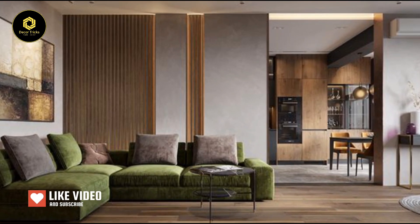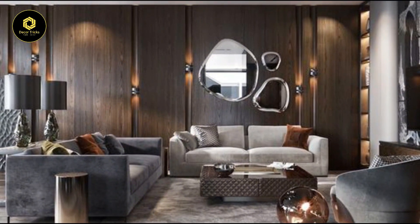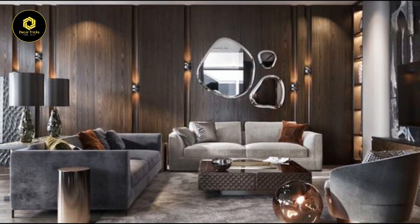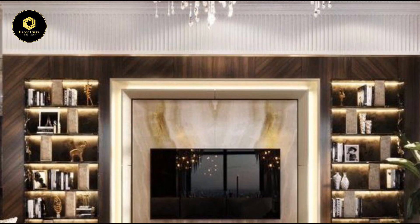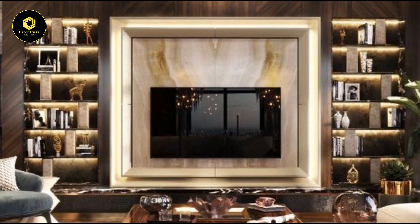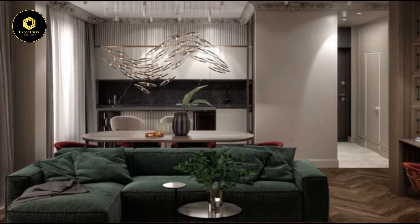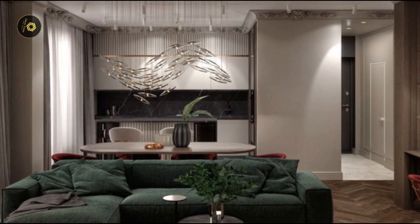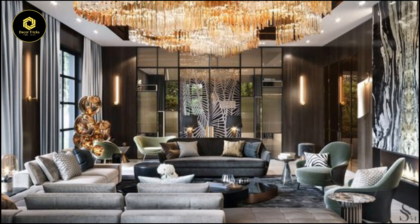Now let's talk about making a statement with pendant lights. These fixtures aren't just for illuminating your space — they're the cherry on top of your living room decor. Imagine a stunning pendant light hanging gracefully above your coffee table, adding a touch of glamour and sophistication. With their bold designs and captivating presence, pendant lights serve as both functional lighting and eye-catching works of art, whether you prefer sleek and modern or ornate and intricate.